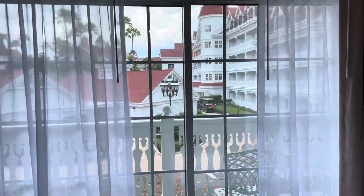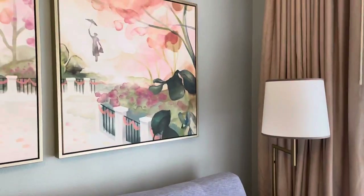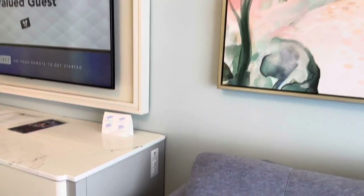This is considered a standard view room. You'll also have an option of garden and theme park views. Look at those pictures from Cherry Tree Lane — again, our nod to Mary Poppins.